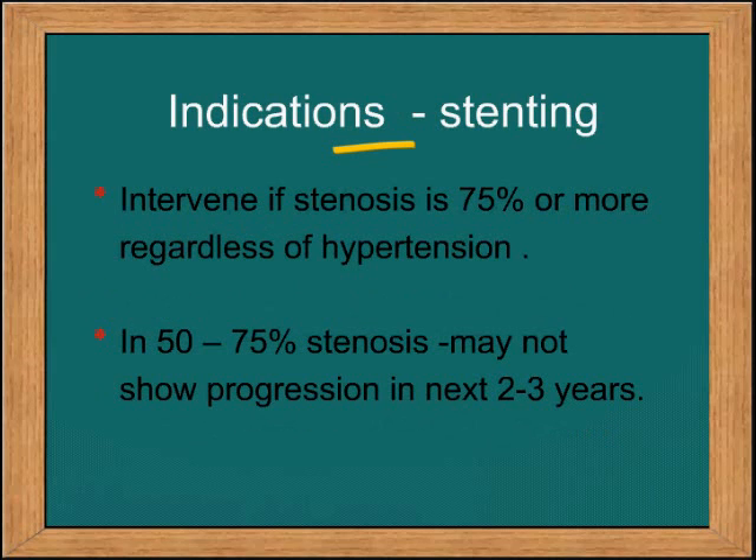Intervene if the stenosis is 75% or more, regardless of hypertension. In 50–75% stenosis, the progression is slow and what they need is follow-up.